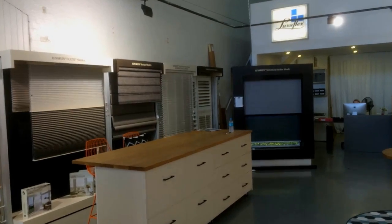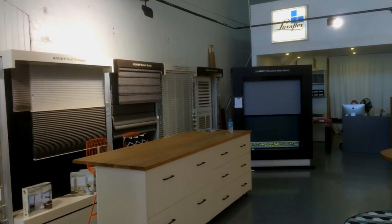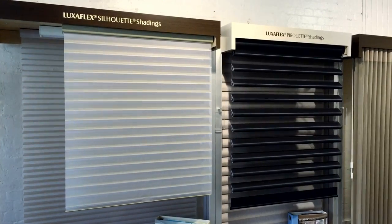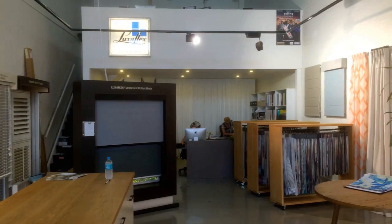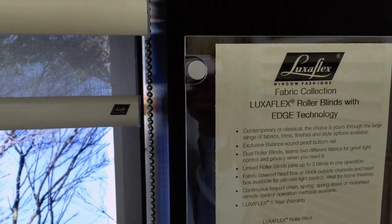We've had the showroom redone about 6 months ago. We've upgraded with the Gen 2 stands and so forth, showing off all the latest products. We've also given the showroom a bit of a lift — a bit more of an industrial look — and that is backed by the contemporary look of the Luxaflex stands themselves.